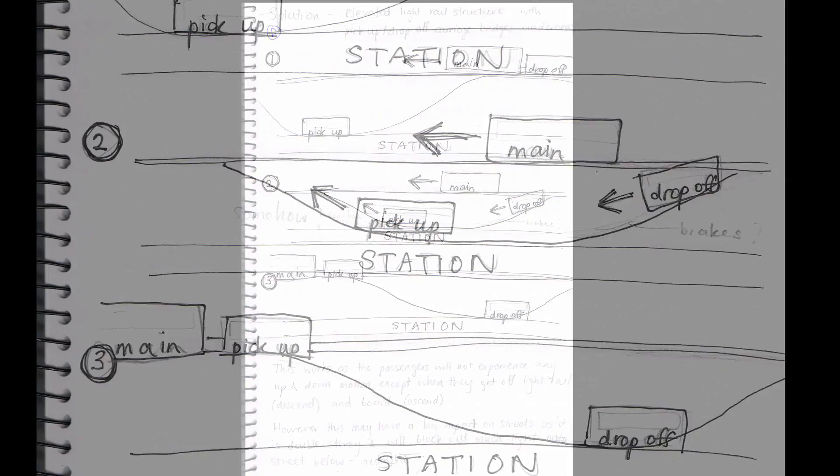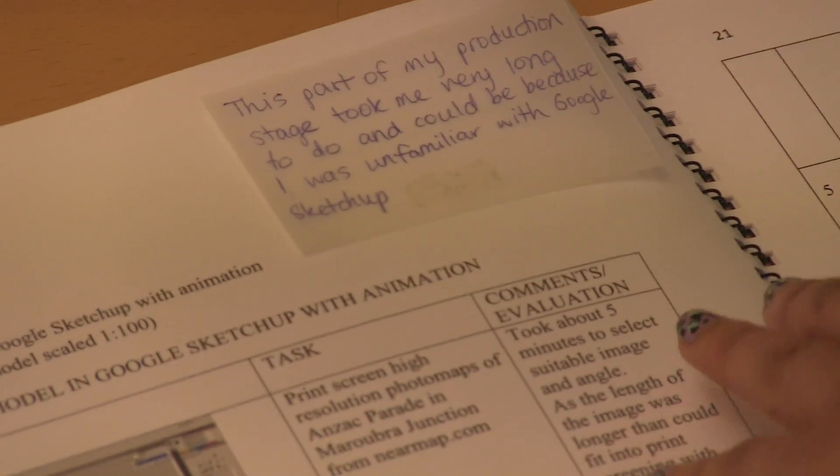I had to make a few sketches and then I had to make prototypes and work out how it works. I used some wooden blocks at school to try and figure out how to make it work. I used Google SketchUp to do my animation.